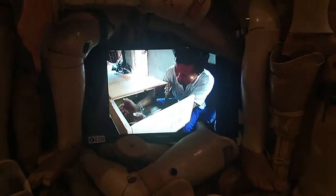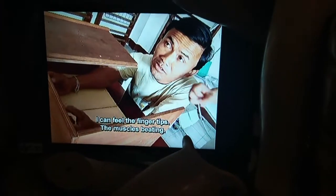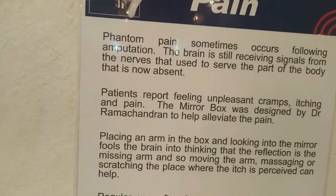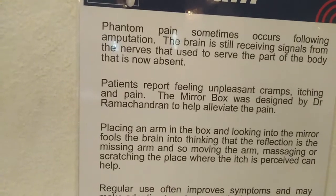Here is a display about phantom pain. A lot of times when people have a missing limb, they still feel pain where that arm or leg used to be — your body acts weird. So they created what we call a phantom mirror box. There is a mirror inside here. When someone puts an arm in the box and looks into the mirror, it tricks the brain into thinking that the reflection is the missing arm. Moving the arm, massaging or scratching the perceived location of the itch can help relieve that phantom pain.